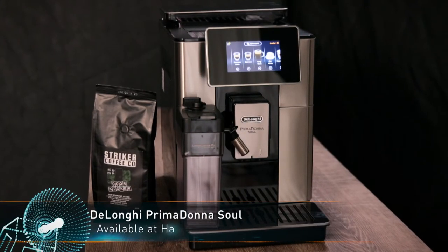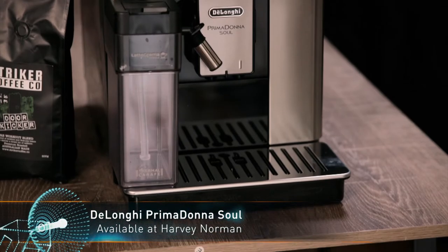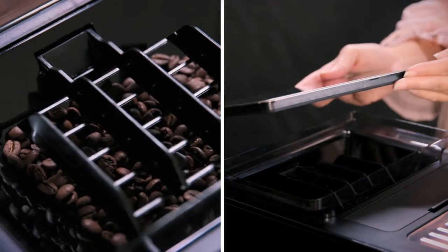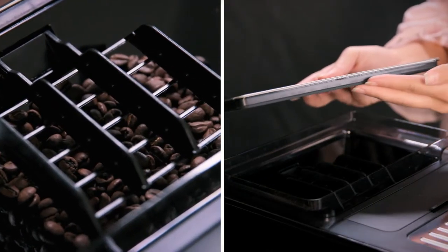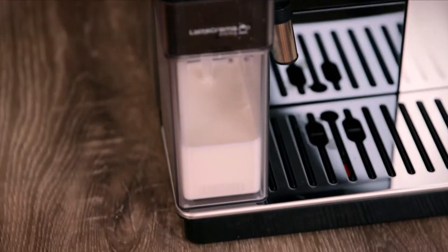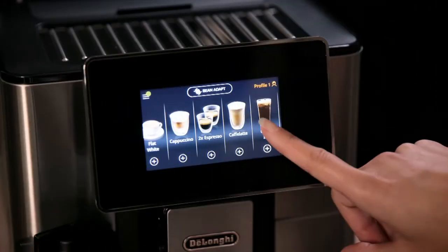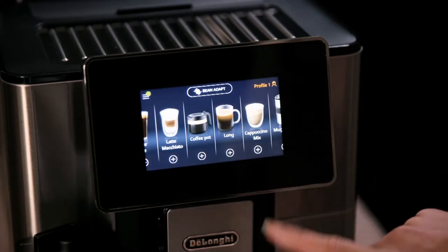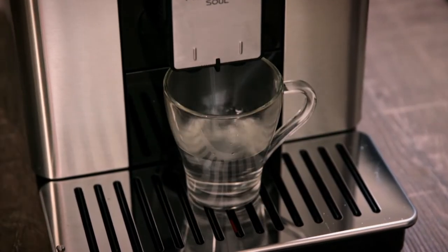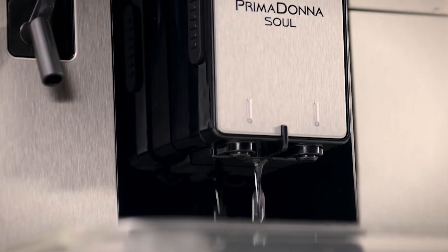Made with a sleek metal and plastic design, the Primadonna Soul is ready to fit into any kitchen. It features a 500 gram bean container with freshness seal, a 2.2 litre water container, a 500 millilitre thermal milk carafe, a touchscreen display with 21 different coffee recipes, and removable dishwasher-safe coffee spouts with a central hot water outlet.